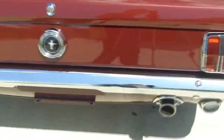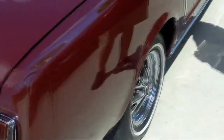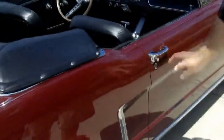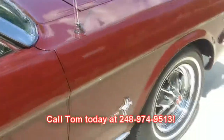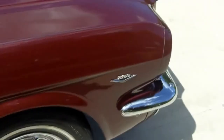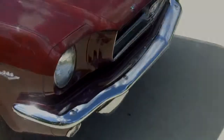Going down the passenger side, you get the same 100% quality as the rest of the car. It's just dynamite. Give me a call today because it will not last at 248-974-9513. Don't forget to go to our website and become social subscribers on YouTube, Twitter and Facebook.